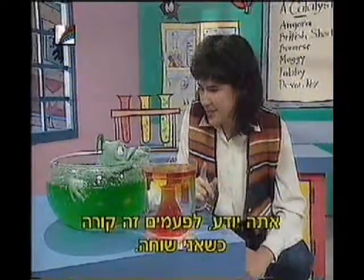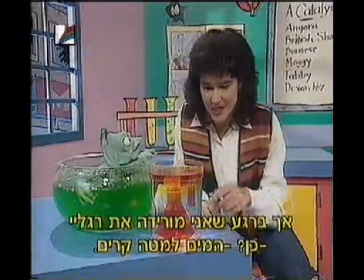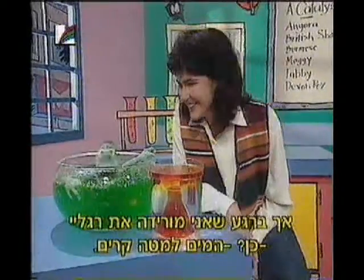And you know, sometimes this happens when I go swimming. When floating on top, it feels all nice and warm. And then as soon as I put my feet down, my feet are in the cold water again, and I realise that's not hot water at all.